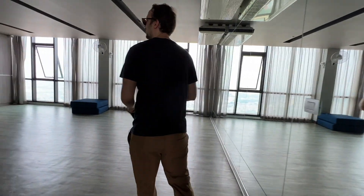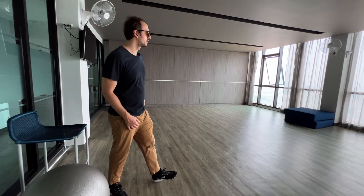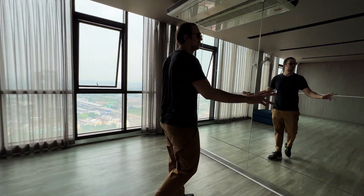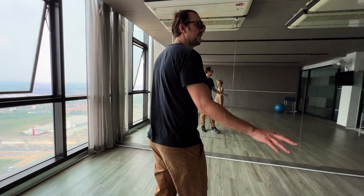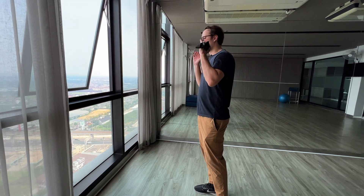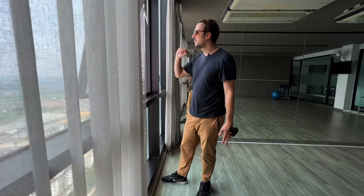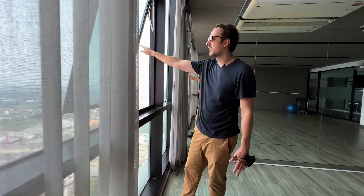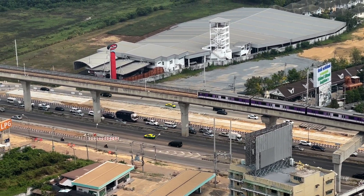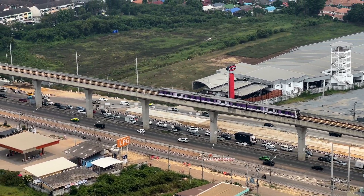This is the dance studio, or it can also be used as a yoga studio. It's pretty much empty — you've got a yoga ball over there and a huge mirror that goes right across the wall so you can see yourself dancing or exercising. Very nice, very simple. And just like you saw with the previous room, you also have floor-to-ceiling windows. It's very overcast today, very cloudy and misty, but you can make out the BTS going along in that direction.